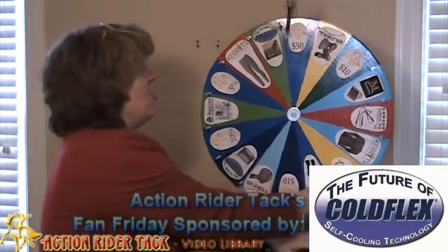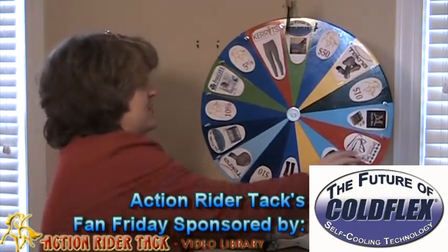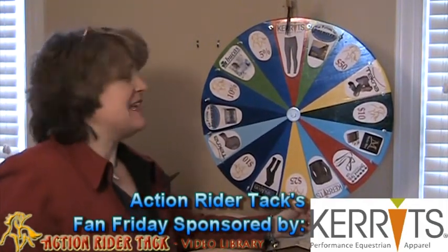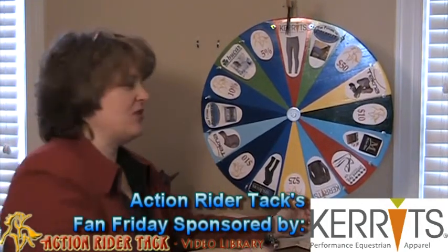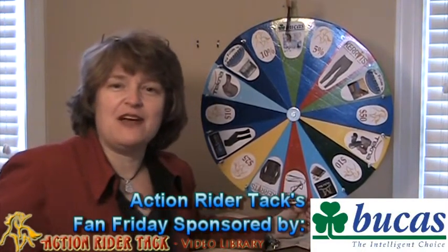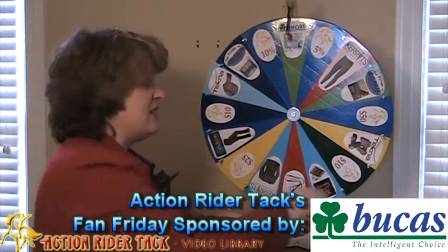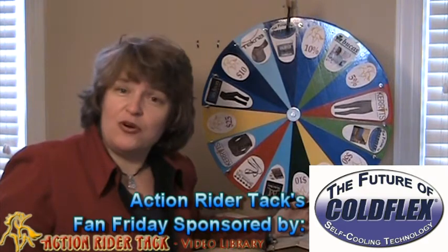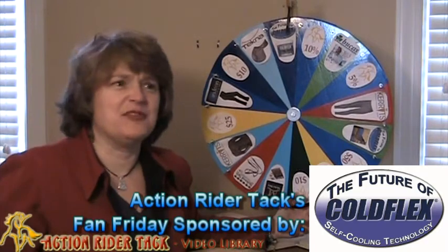We have Cold Flax — these are wonderful self-cooling blankets for your horse to keep your horse nice and healthy and to recover after a ride. We have Carrots classic performance tights, super comfy for your next ride. We have Bukus Power Turnout extra blanket, super warm with wicking capabilities to get the moisture off your horse so he doesn't get too cold.